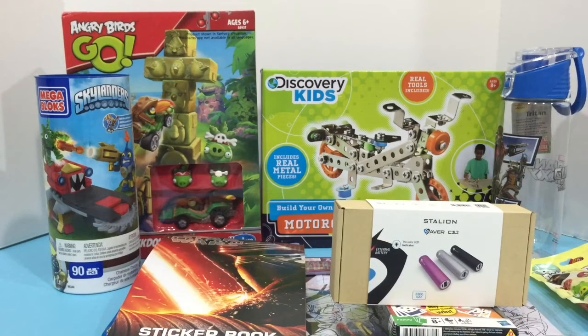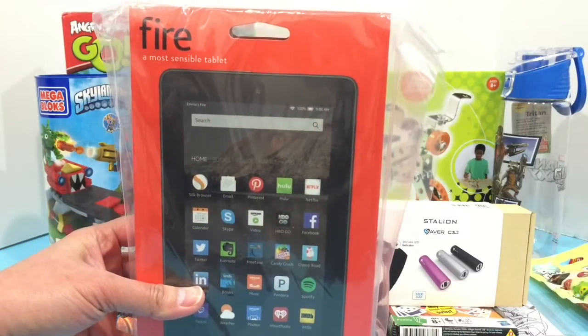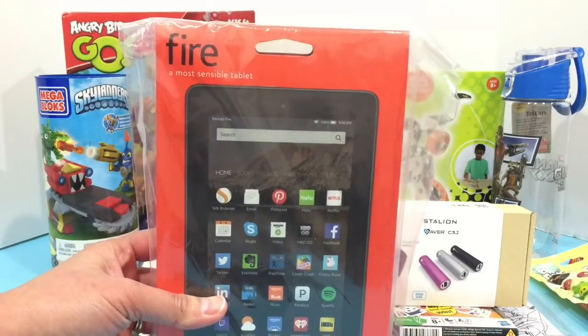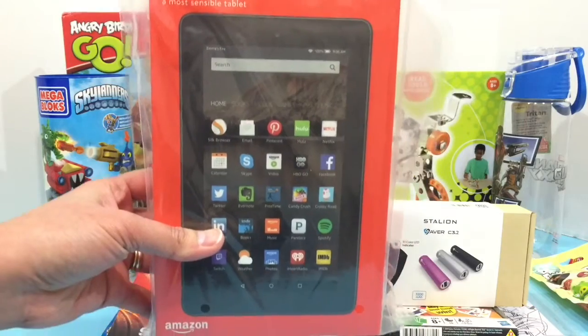For how to enter this giveaway, check out our official 1,000 subscriber giveaway video. And as a bonus, if we reach 2,000 subscribers by the end of this giveaway — which is March 21st — we are going to draw for this Amazon Fire tablet.